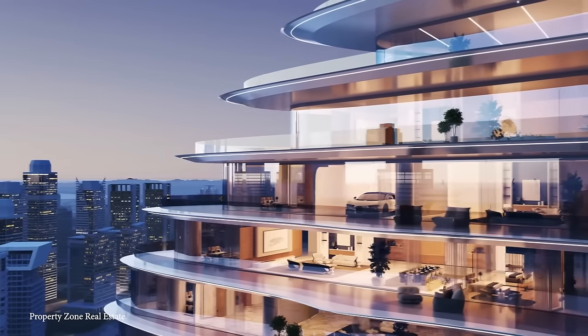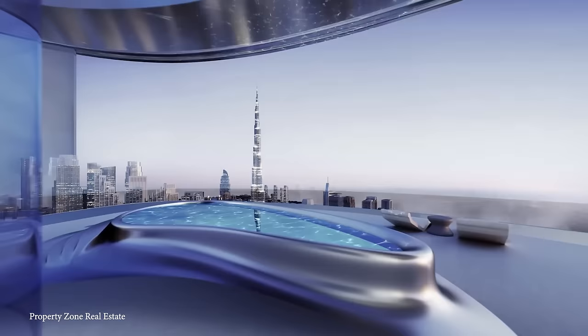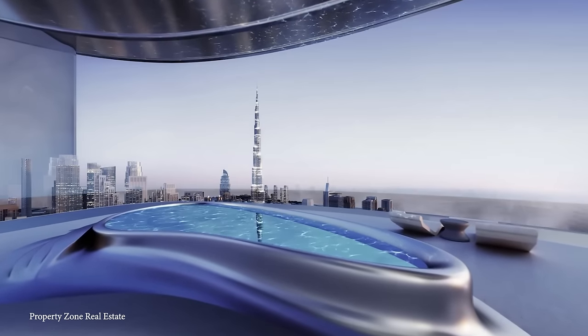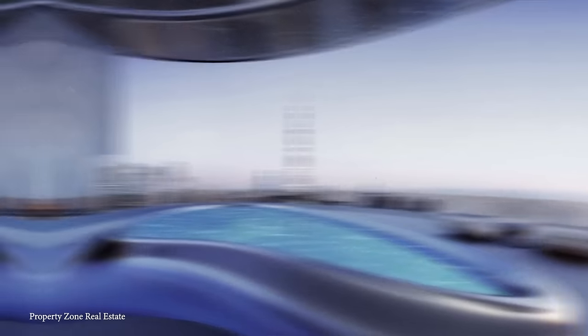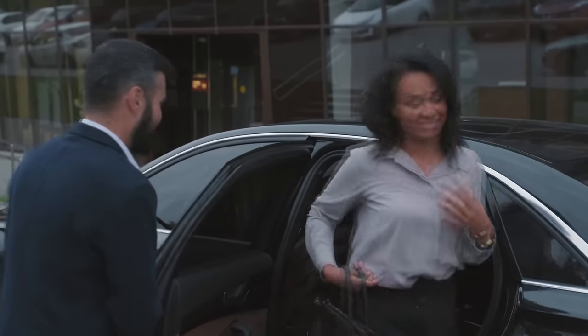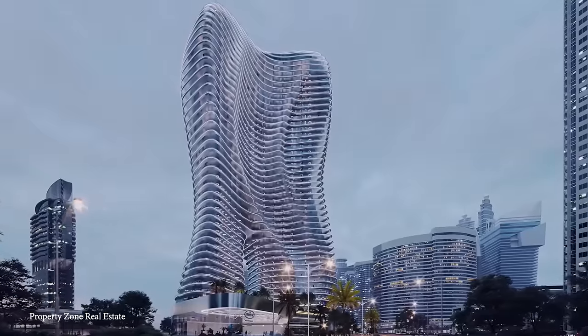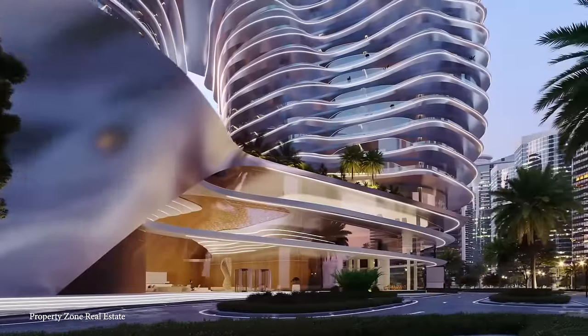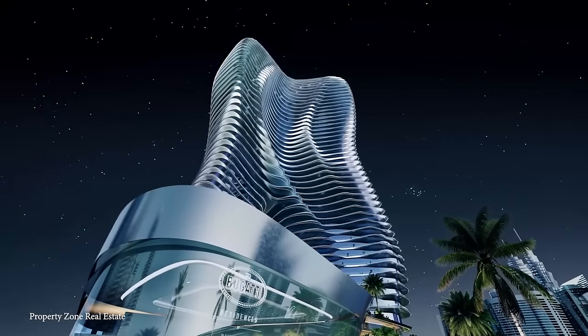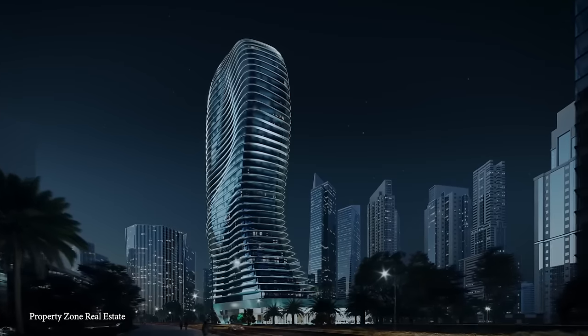Beyond lavish living spaces, the tower will feature exceptional amenities including a private pool, spa, fitness club, and a chef's table. Additional services such as a private valet, chauffeur, and concierge will further enhance the high-flying lifestyle of the Bugatti Residences. We're living on a planet where a place called Ferrari World exists, so it should come as no surprise that Bugatti is trying something new — both of which, of course, can only be found in the United Arab Emirates.